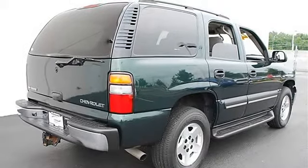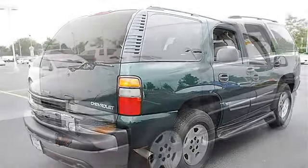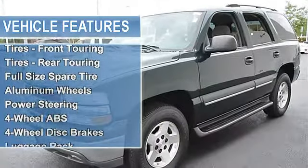Tires front touring, tires rear touring, full size spare tire, aluminum wheels, power steering, four wheel anti-lock brake system, four wheel disc brakes.